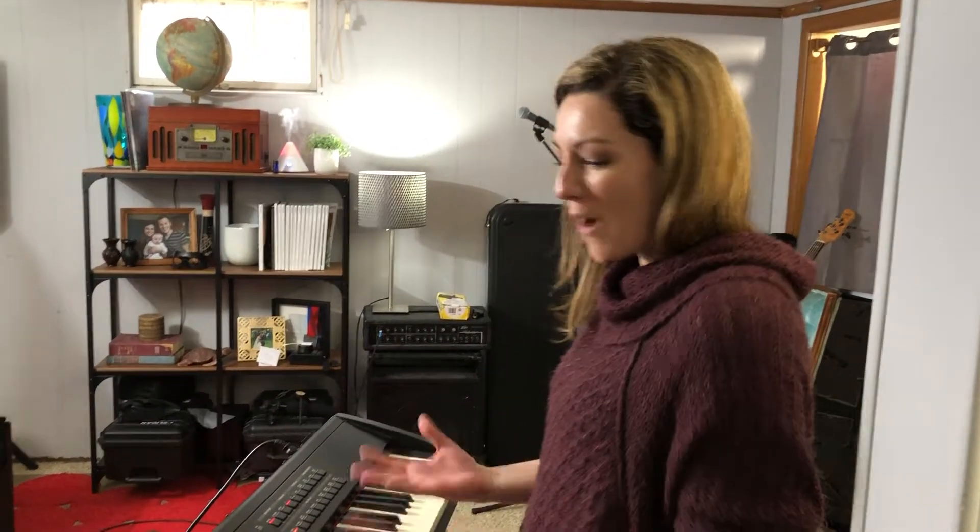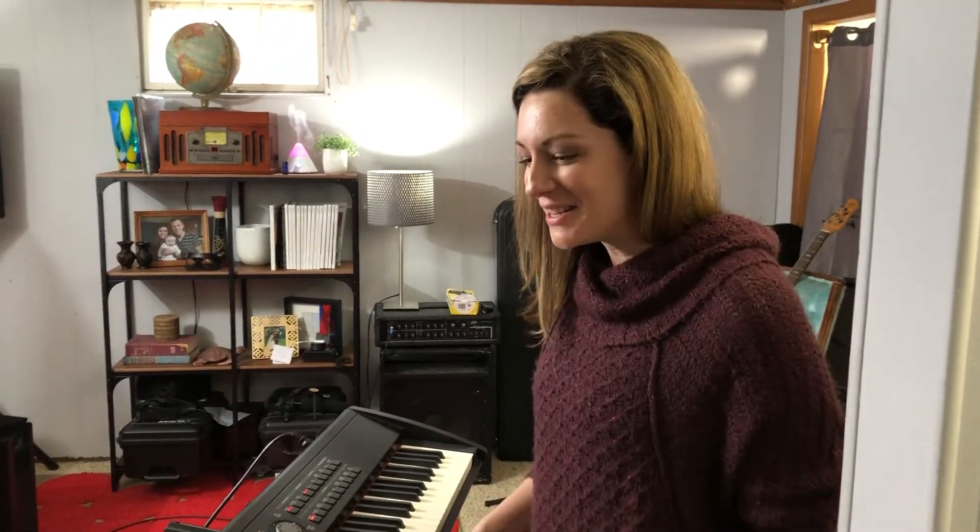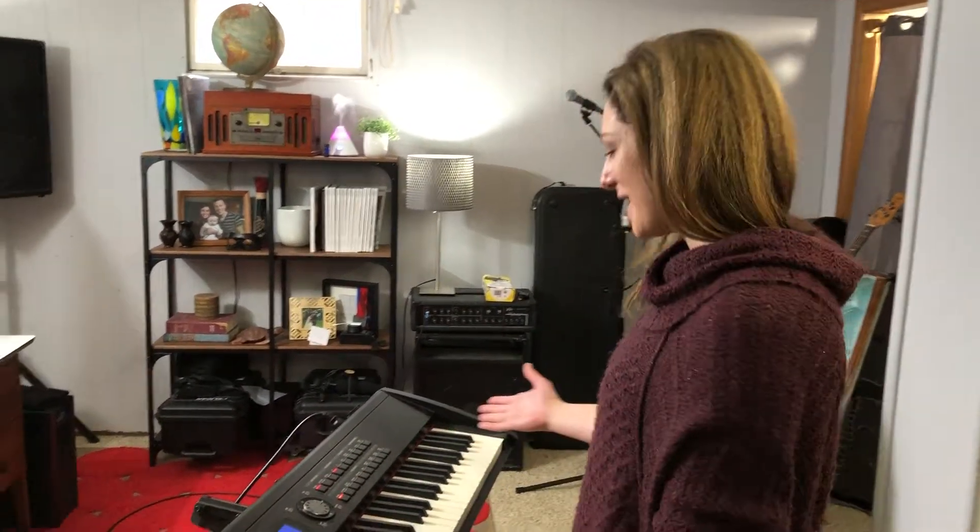Hey guys! So a lot of people have been asking me what kind of piano I use in the Handsome Bandit and why this piano. Real quick I just wanted to show you my awesome piano.